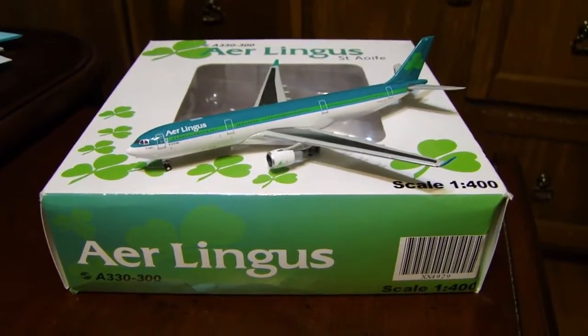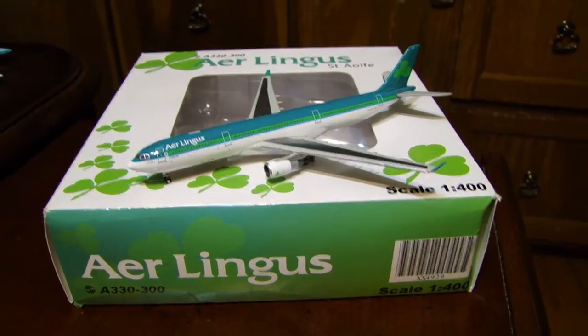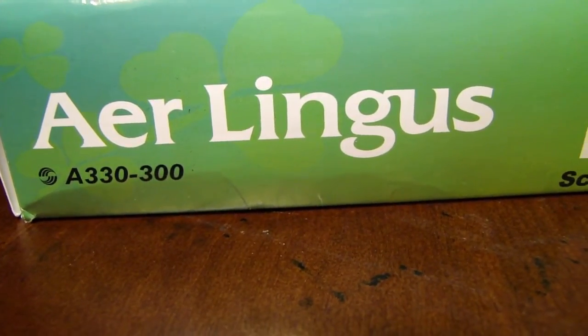Hey guys, what's up? It's InsaneGaming2010 here, and today I have another 1:400 model review. This time it's of the Aer Lingus Airbus A330-300, of course in the scale of 1:400 by Aero Classics.